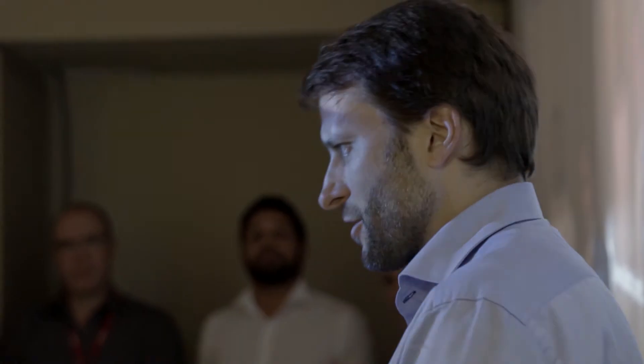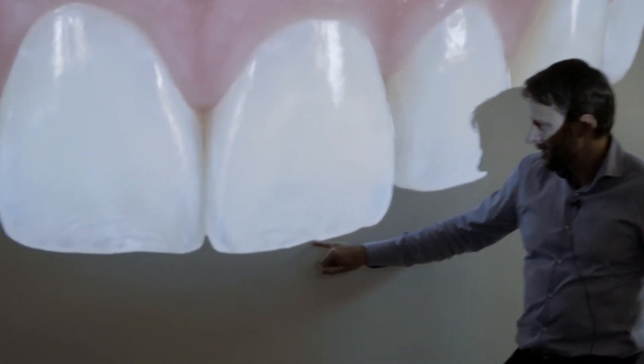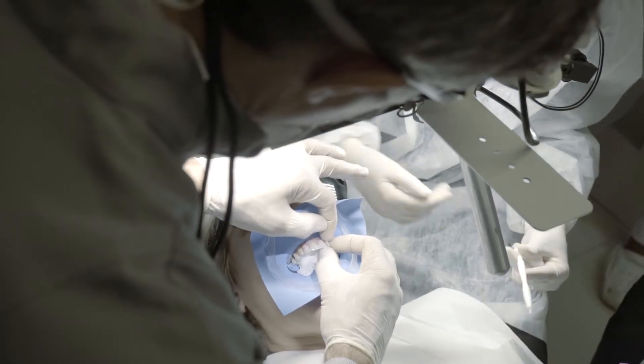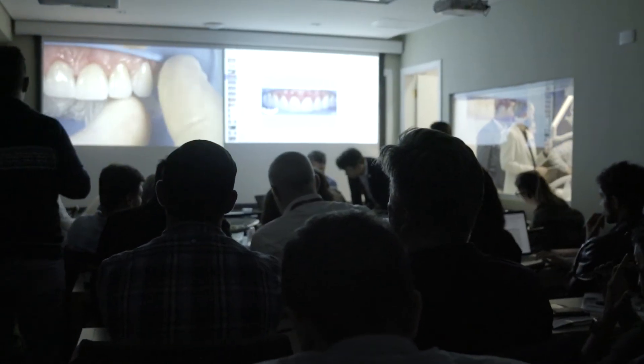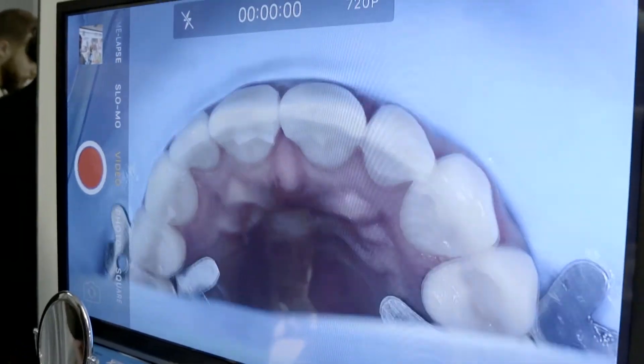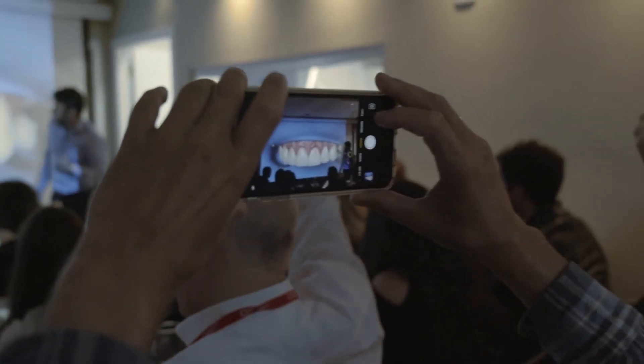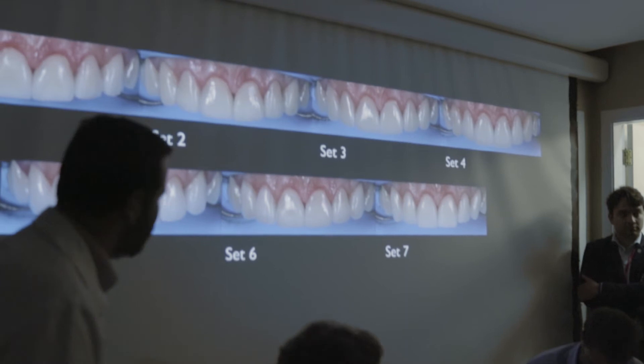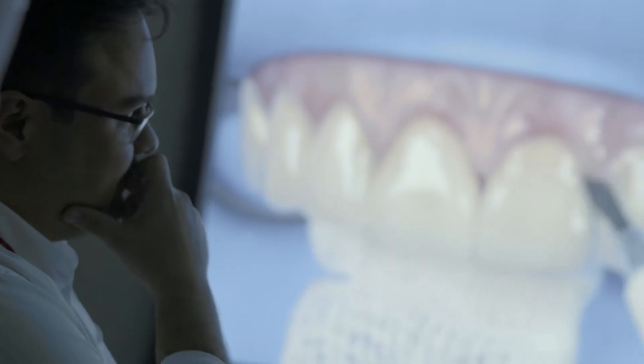Then we opened for discussions. One by one, we were trying each set, taking pictures, projecting on screen, and everybody was evaluating together. We were evaluating the fidelity to the initial DSD project, the capacity to reproduce natural shape and texture, the fit and precision, the amount of interproximal adjustment, the material selection, and the color and value.